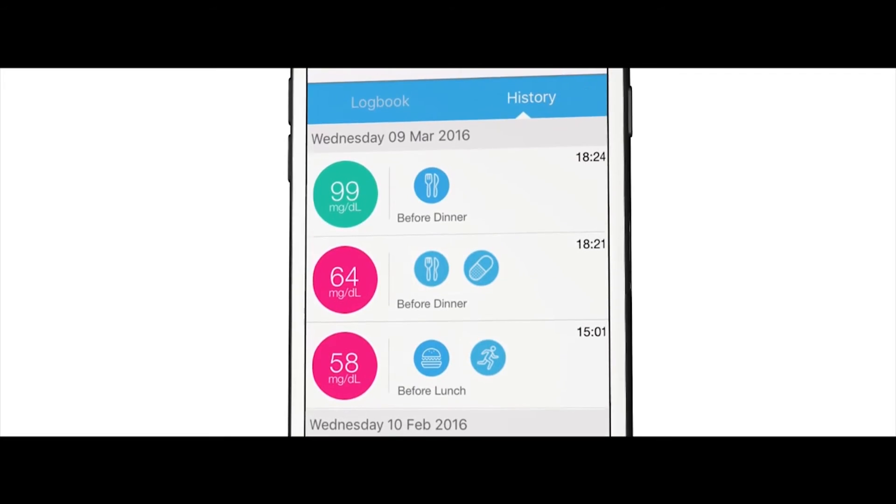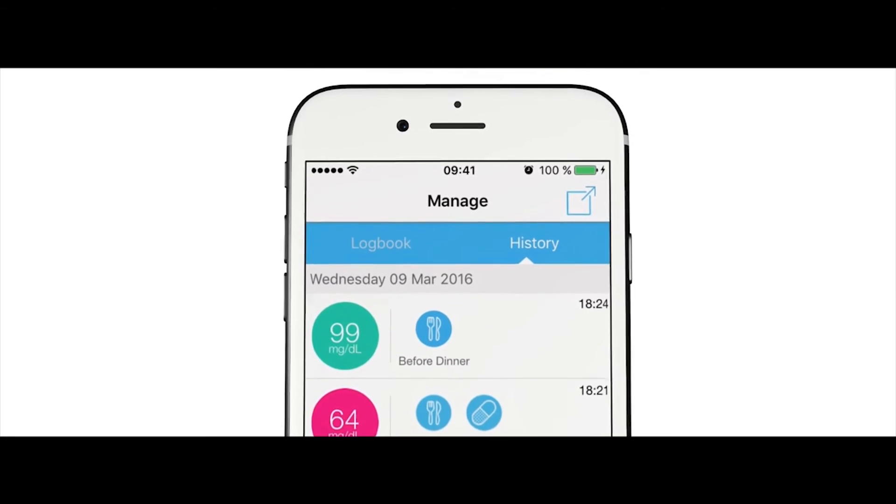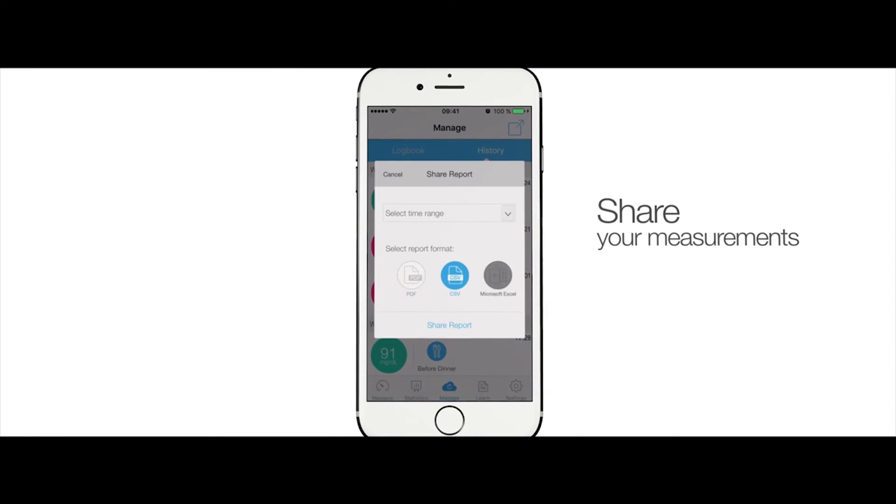The benefit of having all this data inside the iHealth app — which is free, I should mention — is that once you have all that data, you can share it with your medical professionals, your loved ones, or even your doctor, and get an idea of what your trends are in terms of your blood glucose levels in conjunction with what you're eating. It's a really good way to track and manage both your diet and your blood glucose all at the same time.